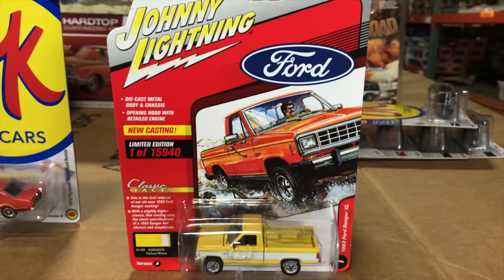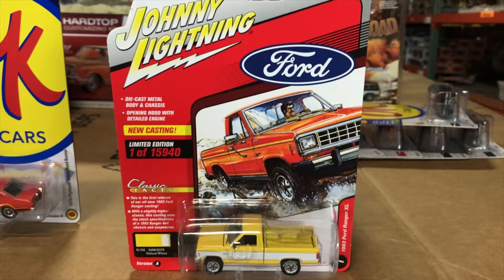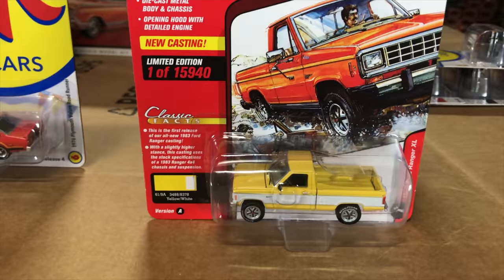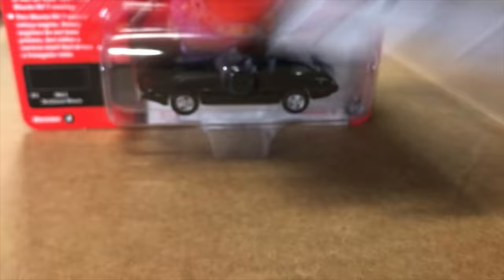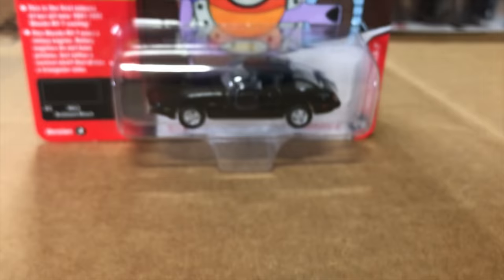For the last of the 1/64th scale, these are the Version A cars for Classic Gold — last month we showed Version B. There's a brand new casting: the 1983 Ford Ranger XL in yellow. Last month we showed it in green; this version has white along the side, an opening hood, detailed engine, and a lot of great details. It's a brand new casting.